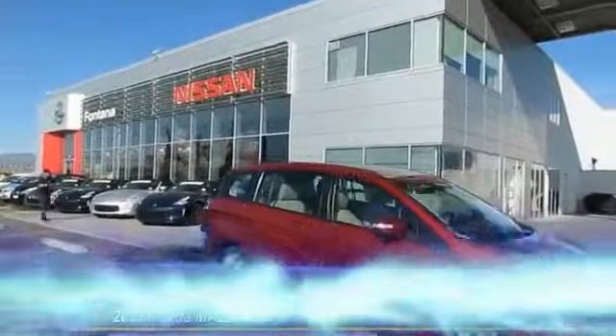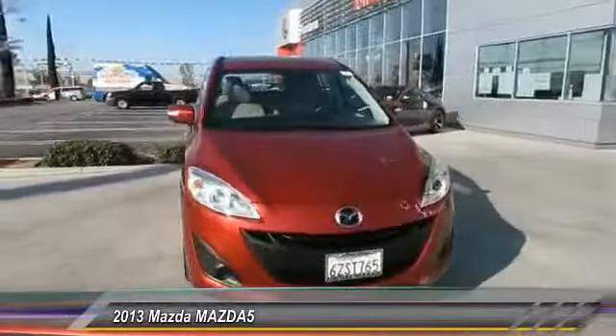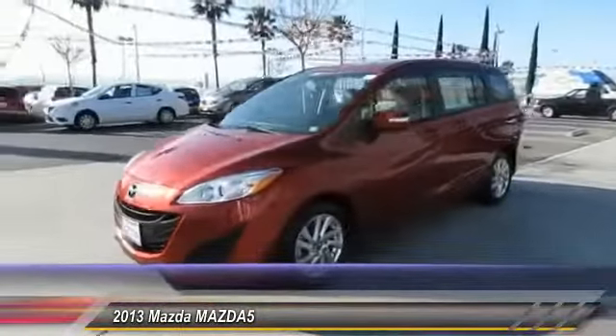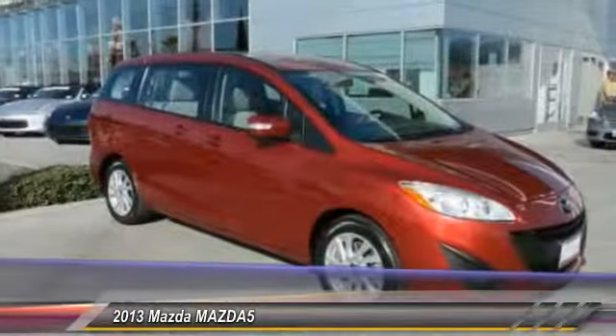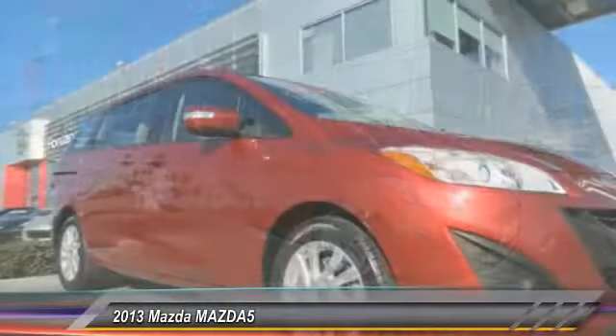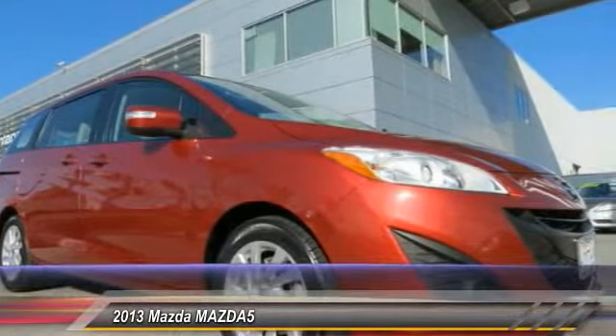The 2013 Mazda 5. The six-passenger Mazda 5 combines excellent fuel economy and minivan utility with exceptional handling and athletic good looks. Feel the power of this multi-activity vehicle that leaves nothing behind and is priced below $20,000. This vehicle has less than 40,000 miles.